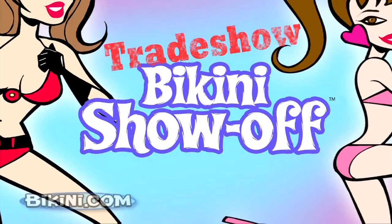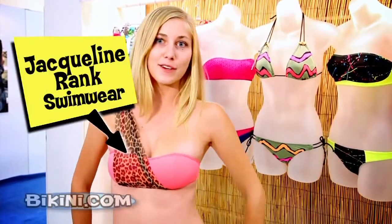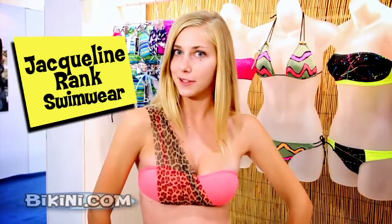Hi, I'm Ally, and I'm going to show off my bikini. I'm wearing Jaclyn Rank. What I love the most about this bikini is it gives you no tan lines, and you feel very supported, and you're not going to fall out of it. It looks great, feels great, and overall it's really fun to wear.